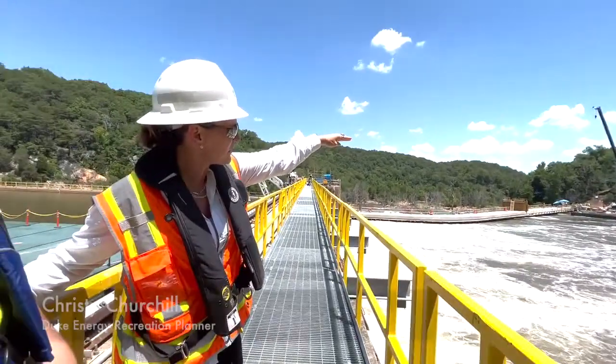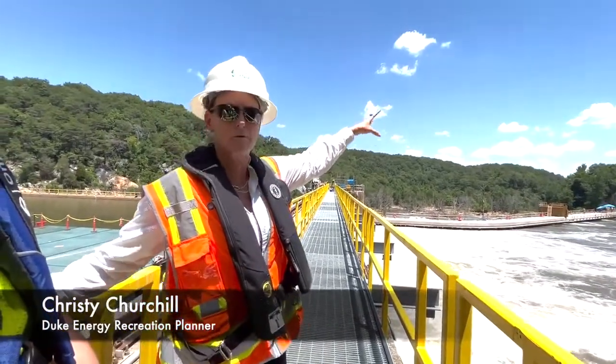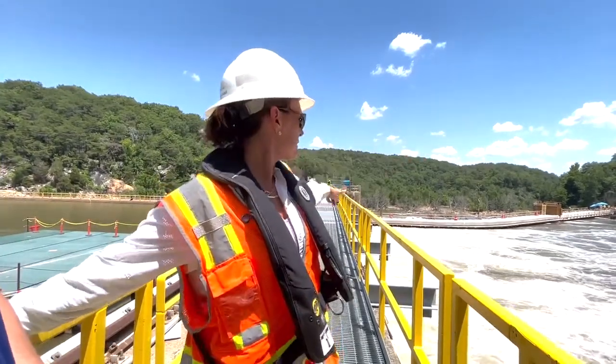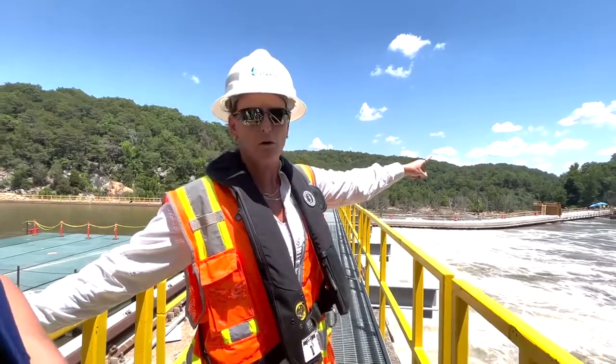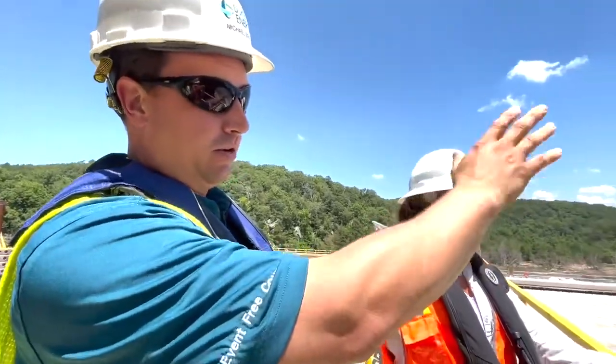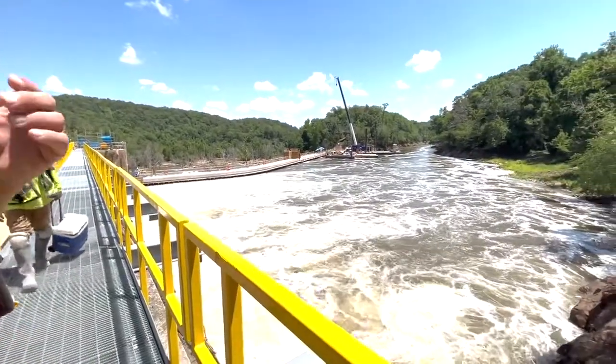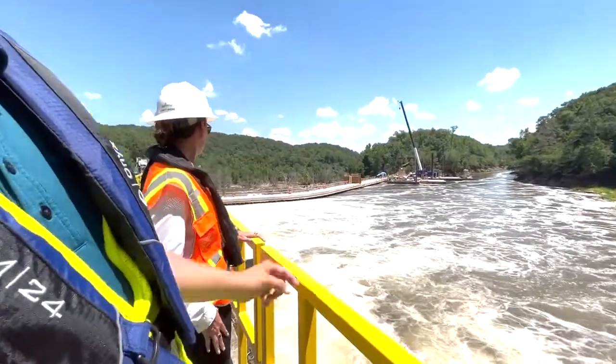Across on the other side of that crane there is the top of Big Island, also known as Dearborn Island. That land mass right here at the end of this dam will be the state park. The water flowing here is going to the hydro plant, and when we have recreation activities we'll release water over the dam directly in front of you.